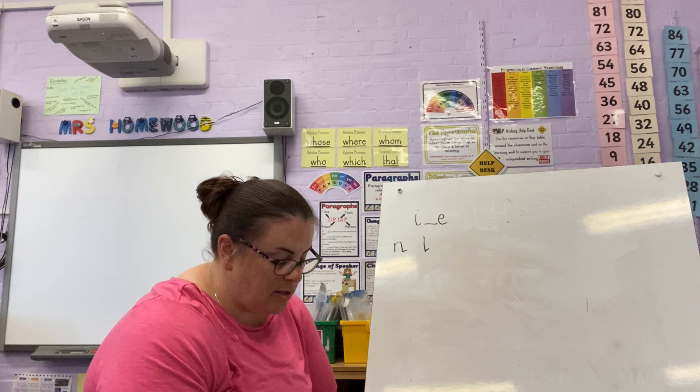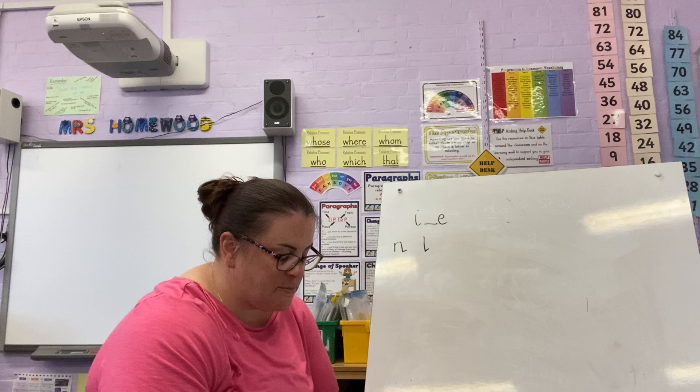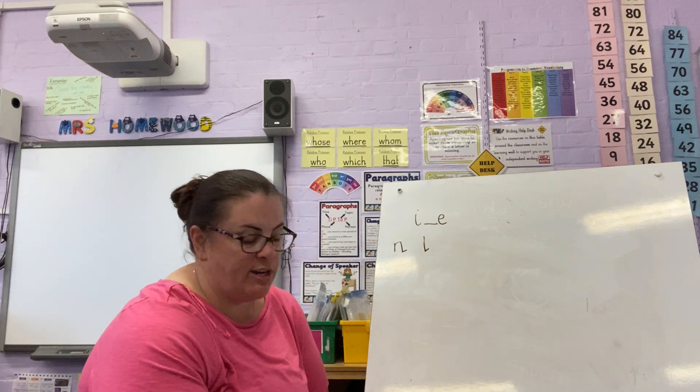I, N — fine. I, N — vine. I, N — shine. M, I, N — mine. Sp, I, N — spine. Let's try and speed read.